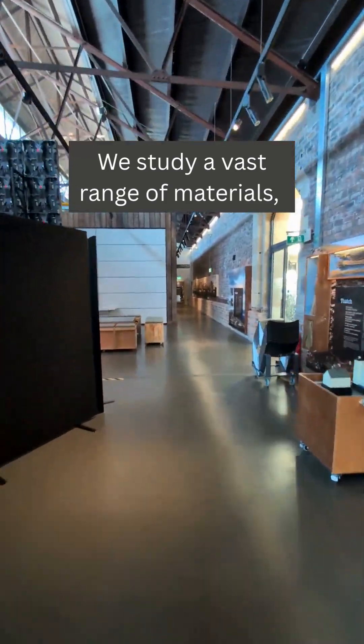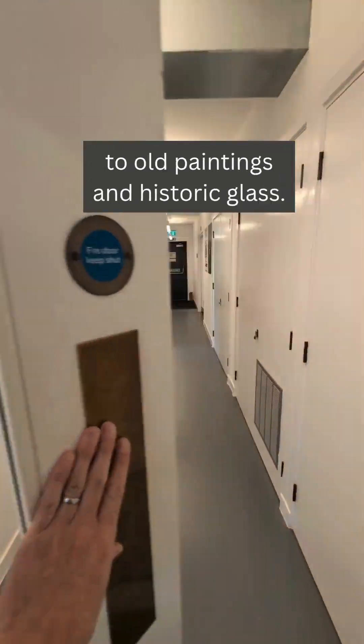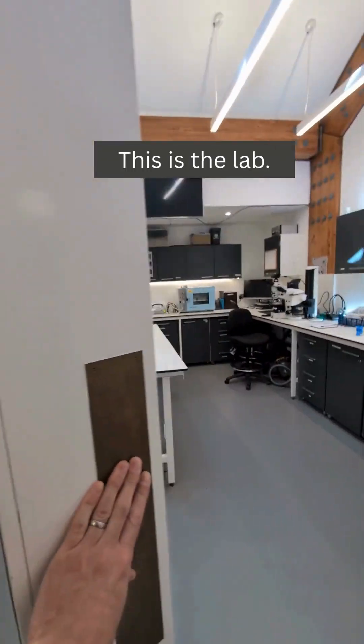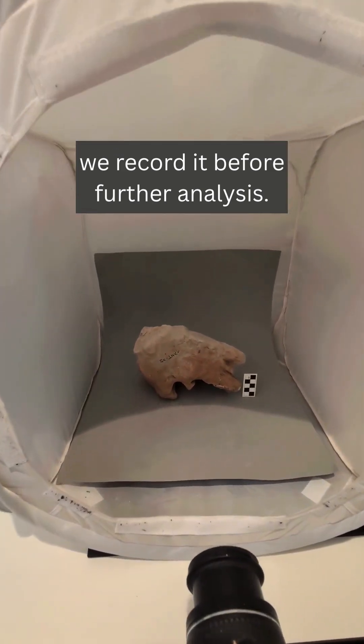We study a vast range of materials, from stone and mortar to old paintings and historic glass. This is a lab. When a sample first arrives, we record it before further analysis.